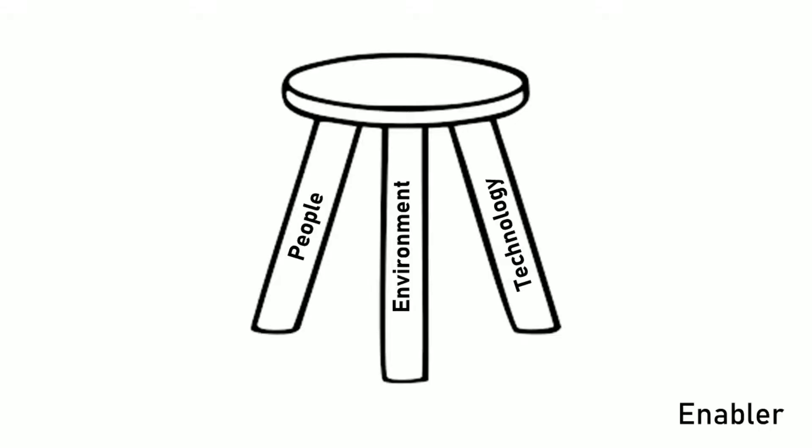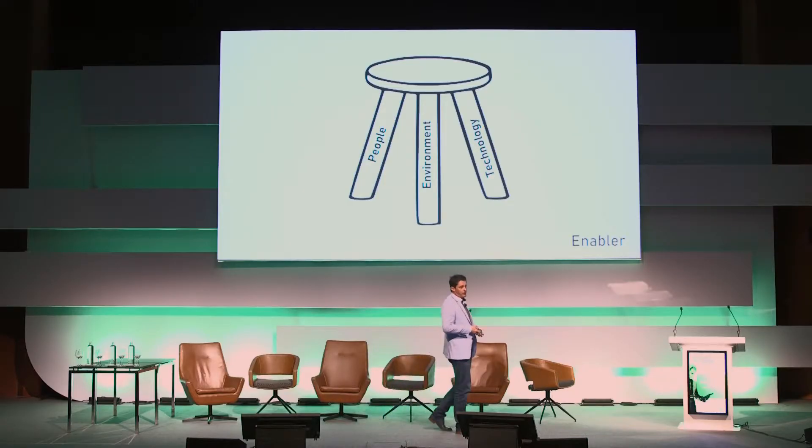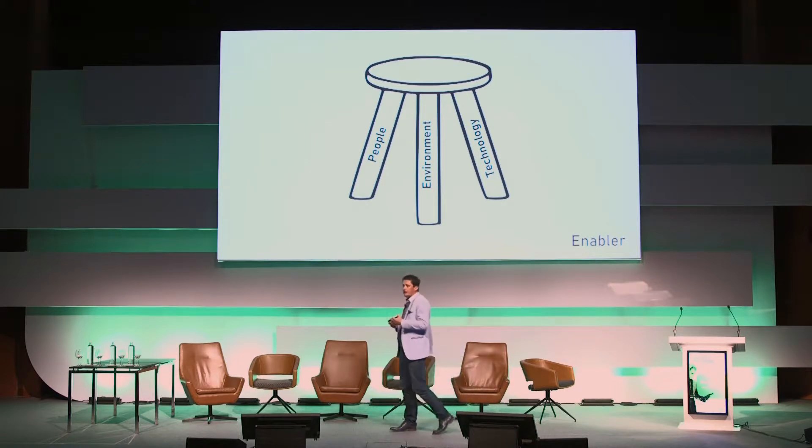When we talk about the workplace, we like to refer to it as a three-legged stool, where we have: one, the people or the culture; two, the environment — the spaces; and three, the technology. And just like a three-legged stool, all three need to work equally together and support each other, with technology being the enabler.